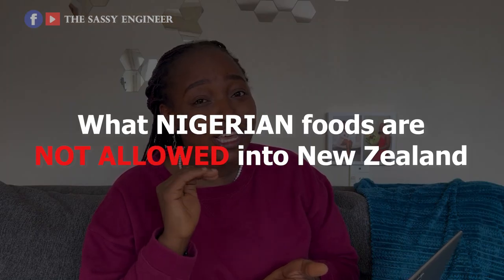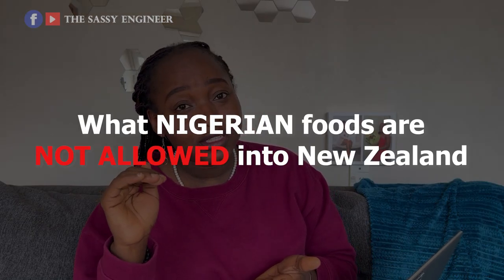Most airlines don't necessarily have restrictions on food, and if they do it will be stated on their website. If you're confused, you can call the airline and ask. Please watch this video to the end before asking questions — I'll be reading directly from the website. Now let's look at what Nigerian foods you cannot bring to New Zealand.